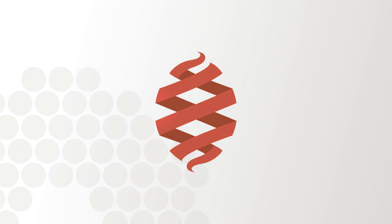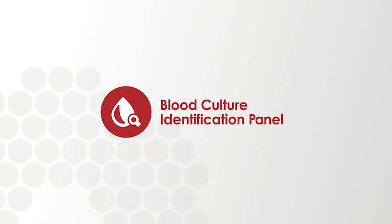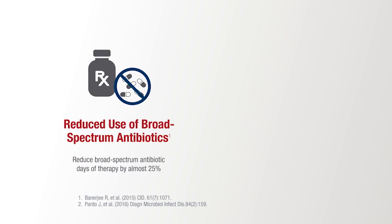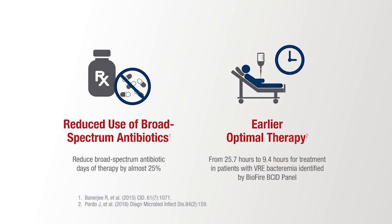As the leader in rapid syndromic testing with five FDA-cleared syndromic panels, BioFire was the first to develop a comprehensive test for bloodstream pathogen identification. Since then, the BioFire BCID panel has been proven to reduce unnecessary antibiotics and get patients on optimal therapy faster.